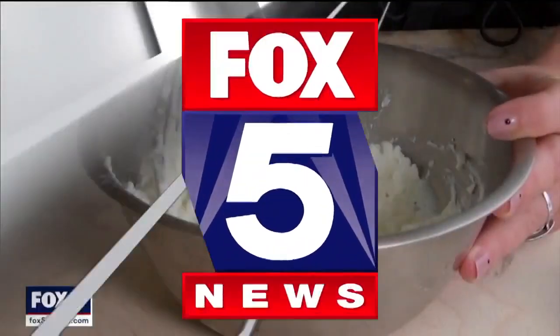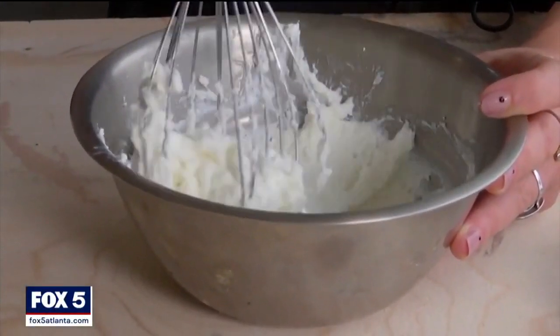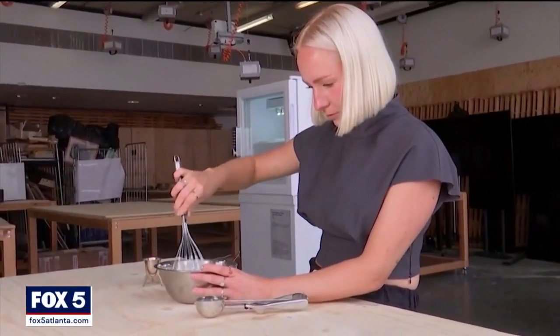Fox News correspondent Marian Rafferty takes a closer look at how one artist now uses the product to make ice cream. Ice cream, you scream, we all scream for plastic ice cream.